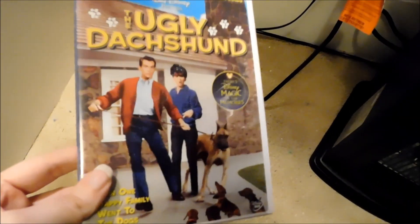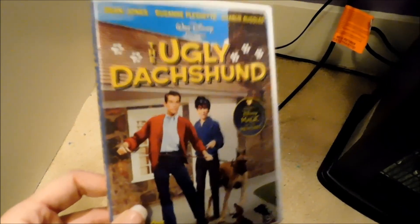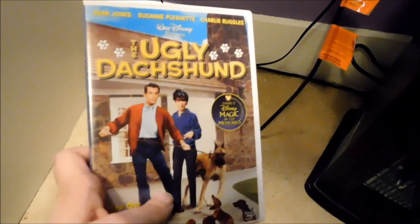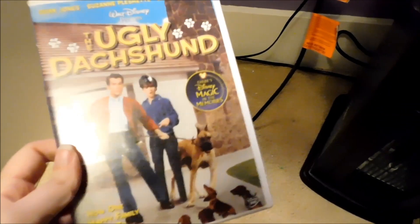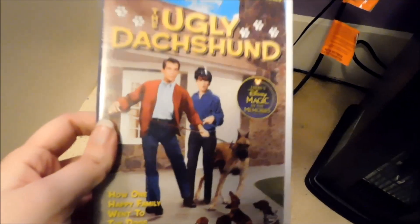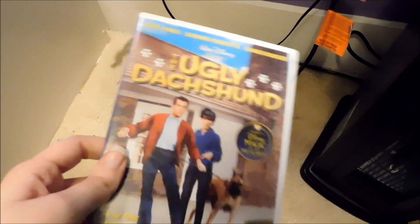This one I forgot to mention when I was talking about my underrated and overlooked movies — it's The Ugly Dachshund. I can't remember where we got this, but I believe this DVD is out of print. It's a 2004 release, so it's an old release. It's about Dean Jones and the actress who did the voice of Nala in Lion King 2 — they have a dog who just had puppies and is a dachshund, and then they get this Great Dane who thinks he's a dachshund. It's a cute movie — not one of my favorites, but definitely a decent one to check out.